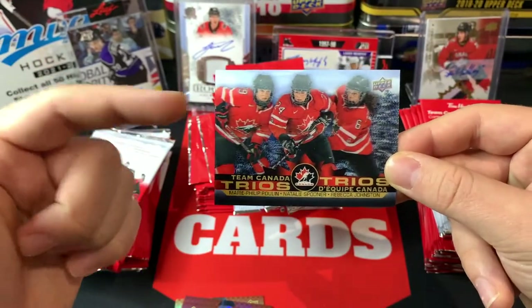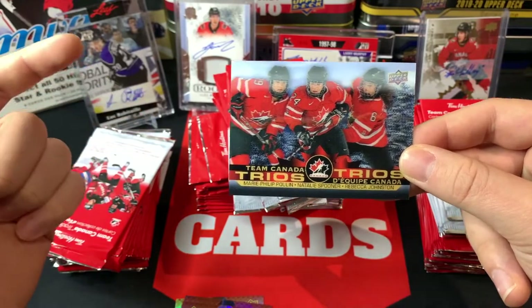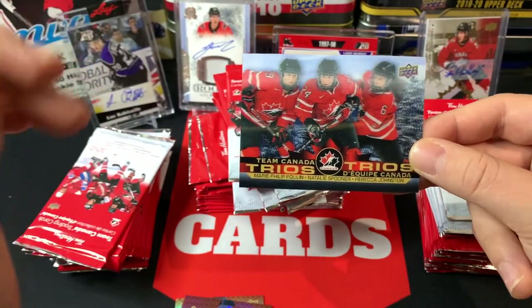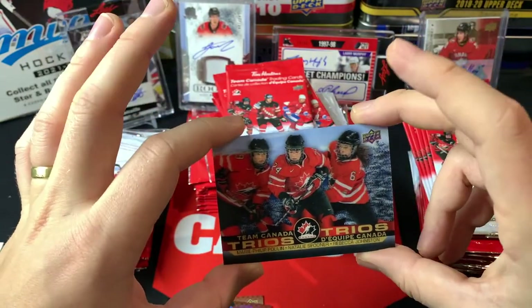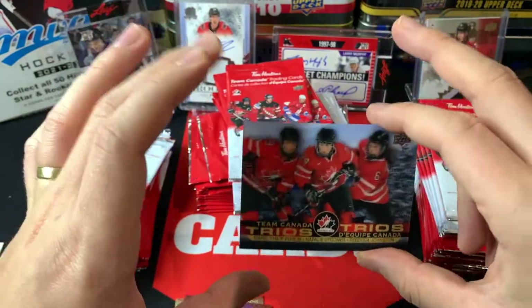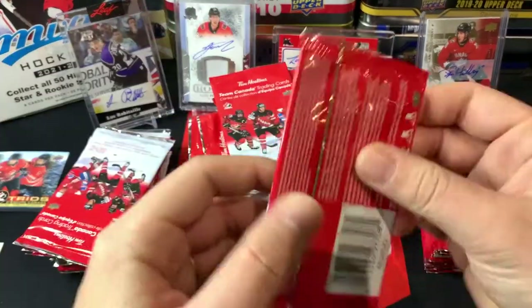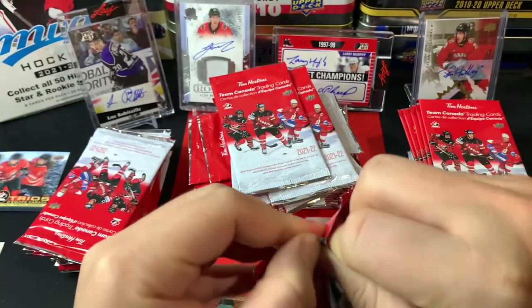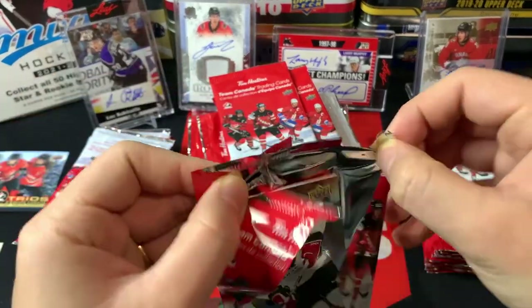These players just got named to the Team Canada Women's Olympic team. I'm recording this the day it came out, which was Tuesday. Congrats to all the players who made the team heading to the Olympics to represent Canada and bring home a gold medal. Beautiful Trios hit right off the bat — that is awesome.